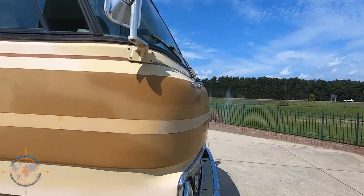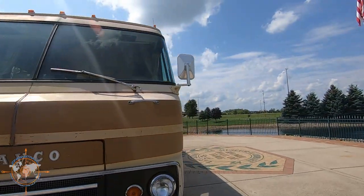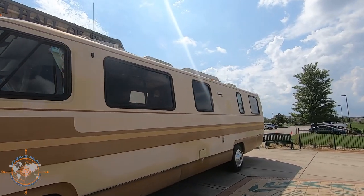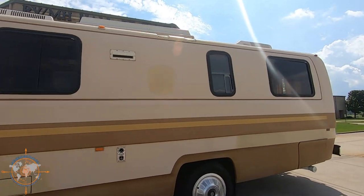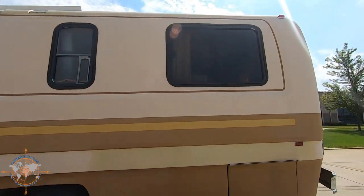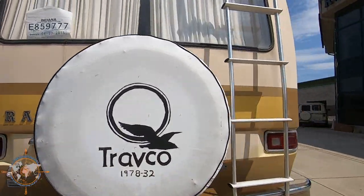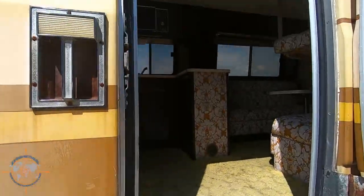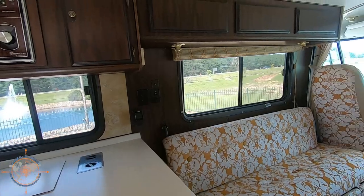A Travco 320 — wow, that's an oldie. They didn't have solar back then. Let's go check it out.